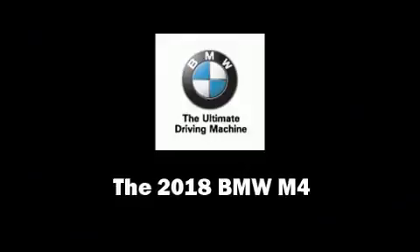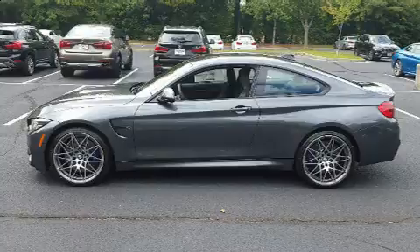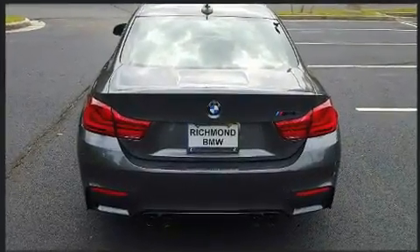You can expect a lot from the 2018 BMW M4. This two-door, four-passenger coupe is waiting for you to take home. BMW made sure to keep road handling and sportiness at the top of its priority list.